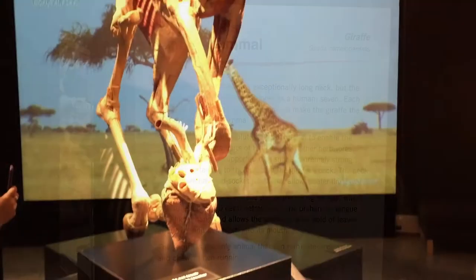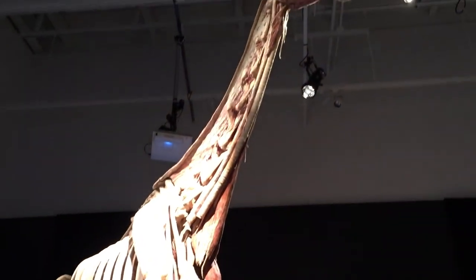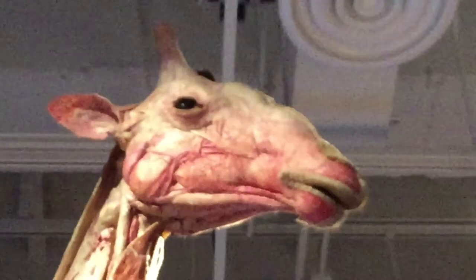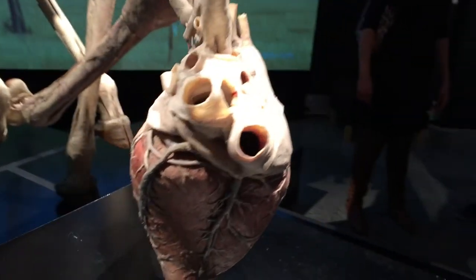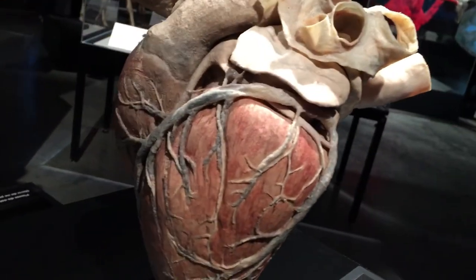The towering giraffe has an exceptionally long neck, but the same number of cervical vertebrae as a human. Each vertebra is just much longer, helping to make the giraffe the tallest living land mammal. A giraffe's heart works hard to pump blood up to its brain, fighting gravity all the way. It pumps up to 60 liters a minute, with a range of pressure up to 3 times greater than a human's.